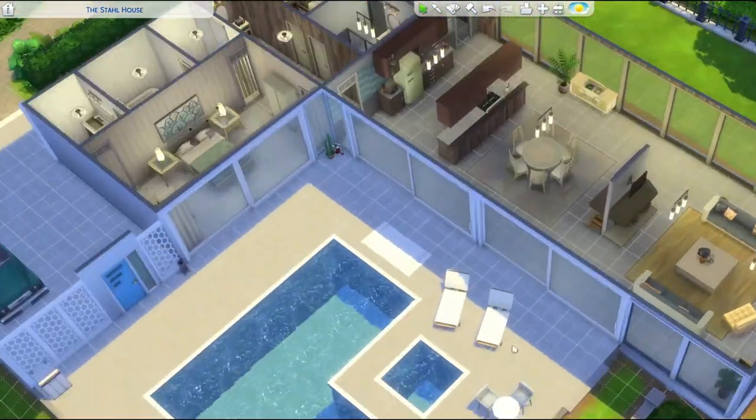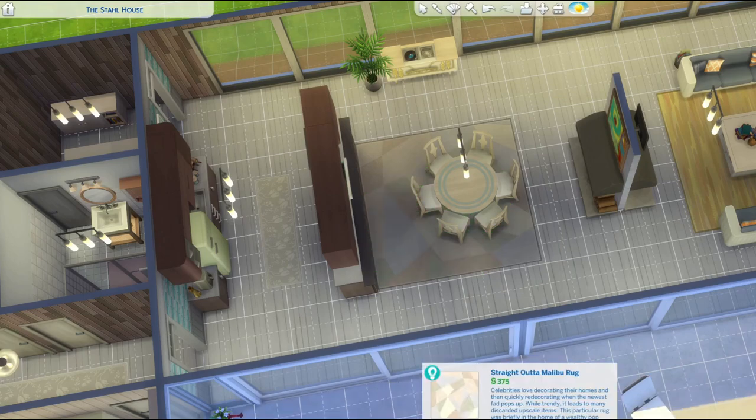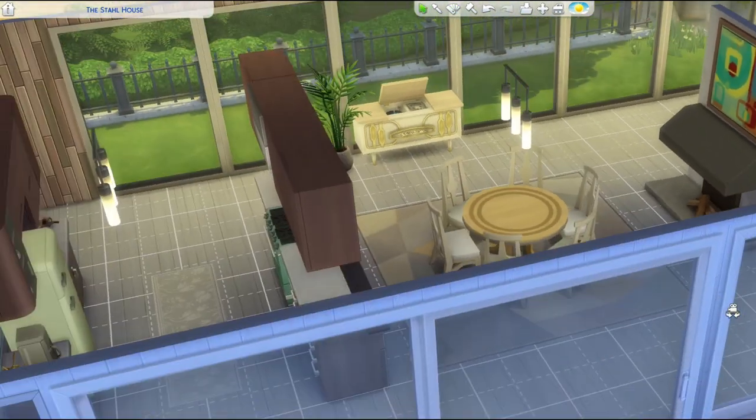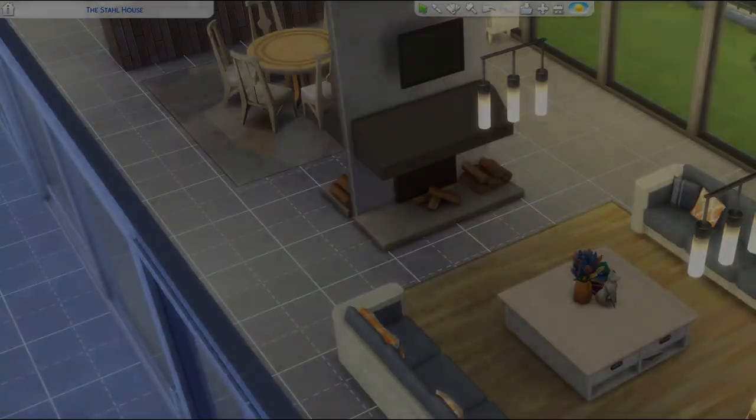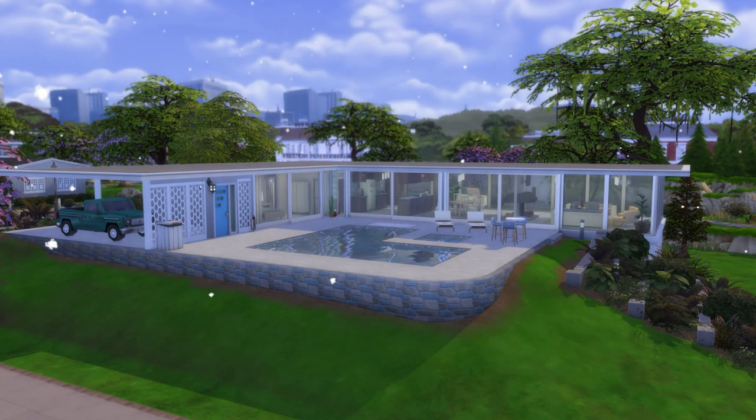Anyways, deep breaths — we're moving on. Back to the Stahl House. I hope you guys enjoyed the build. These are the pictures of the end, and I will see you all next time. Bye!